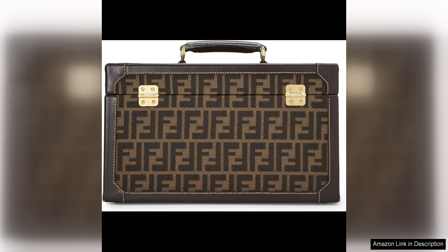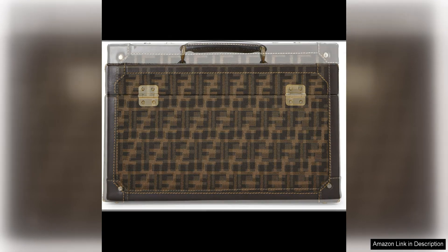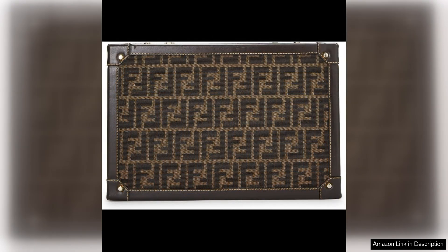The size of the bag is ideal for carrying your daily essentials, such as your phone, wallet, keys, and makeup. Whether you're running errands or heading out for a night on the town, this bag will effortlessly take you from day to night.